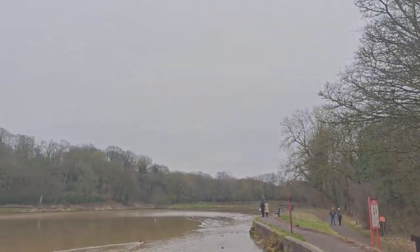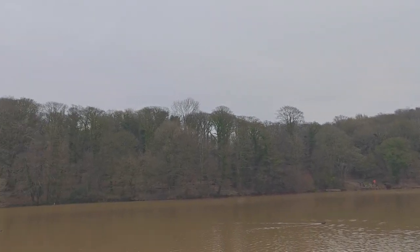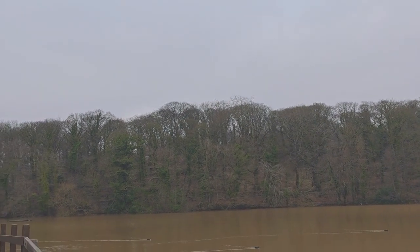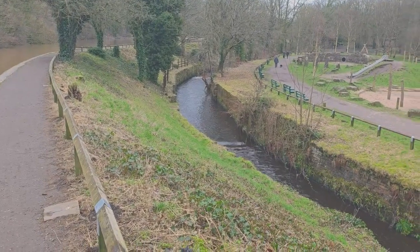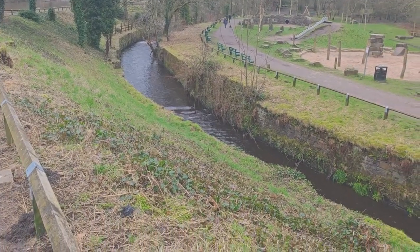You now join me in the Yarrow Valley Country Park, and this is the beautiful Birkacre Lodge. This is the River Yarrow — it is approximately 18 miles long and flows into the nearby River Douglas.